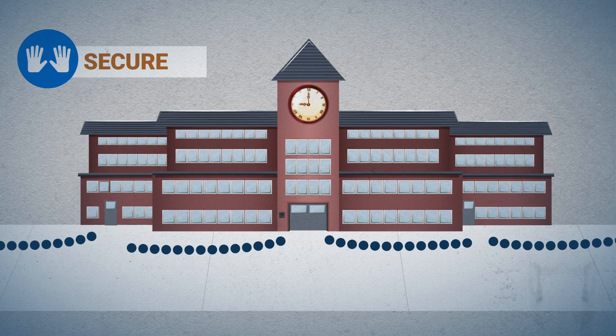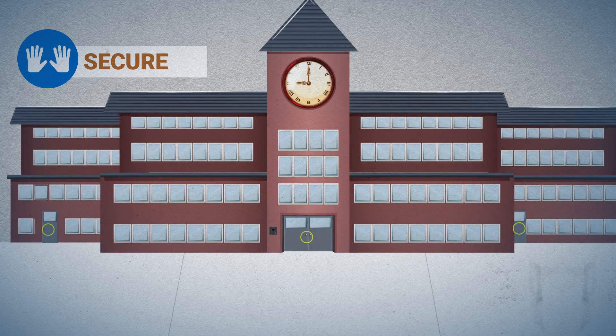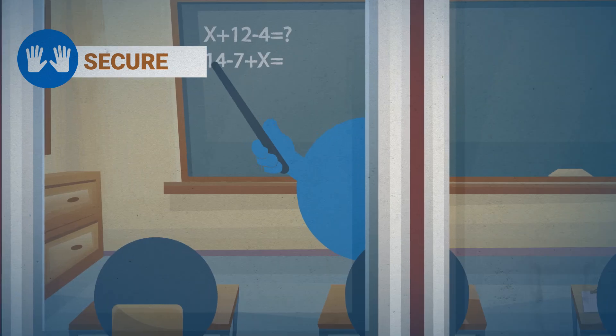We secure when the danger is considered to be outside the building. Students are brought inside and staff ensure that the outer doors are locked. We continue to learn inside as normal.